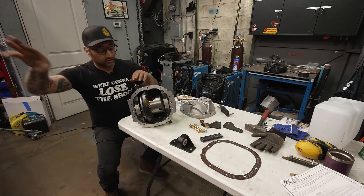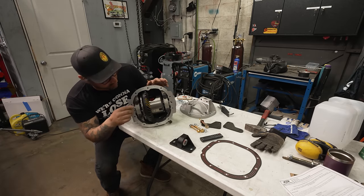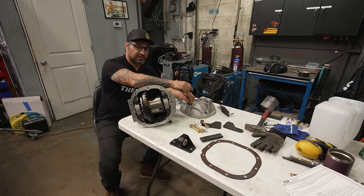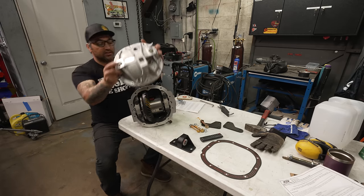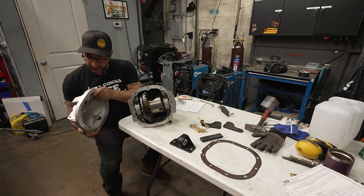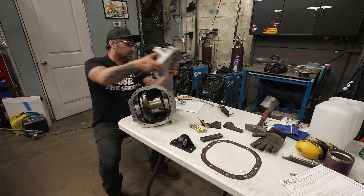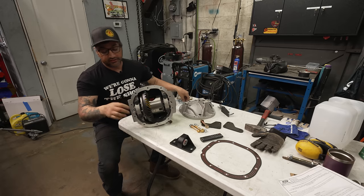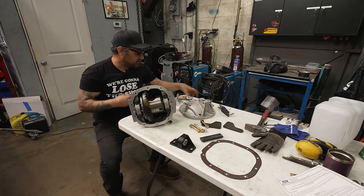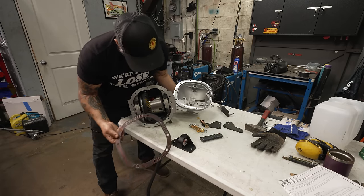Now we've got the subframe in the Lincoln. We're going to finish up our 8.8 differential and shove that sucker in there. We've got the Summit limited slip differential and a set of 3.55 Dorman gears that are really going to wake this thing up around town. We're putting in a Ford Racing cover — but it's not just a cover because it's got a girdle: a big beefy hunk of aluminum with braces that go right on the caps to stiffen the entire thing up. We're fighting deflection — if the caps can move around, it makes things less strong and more apt to explode.